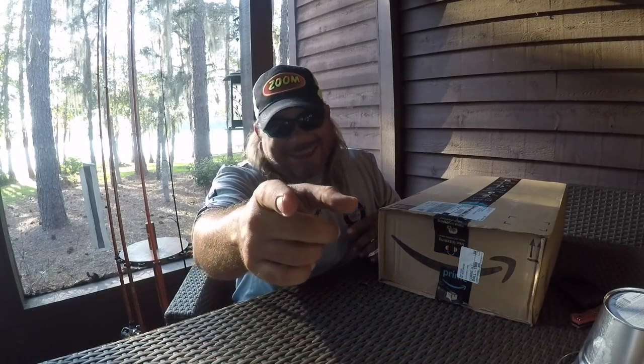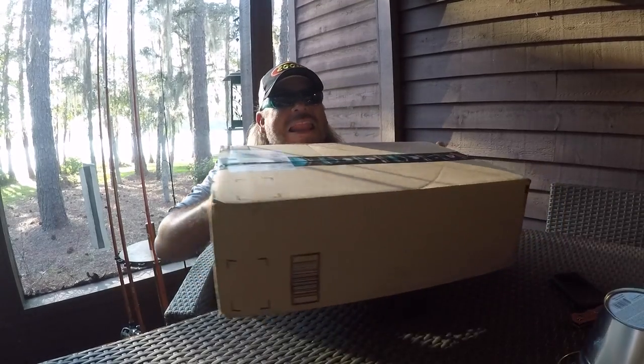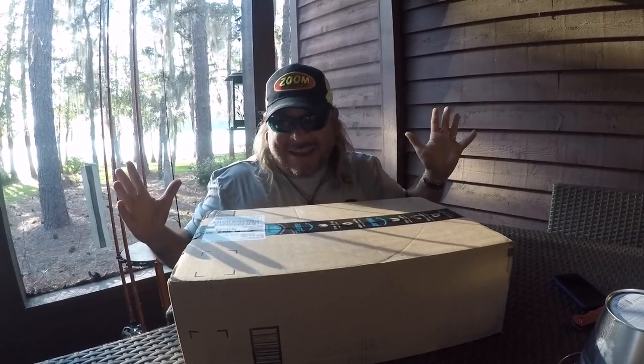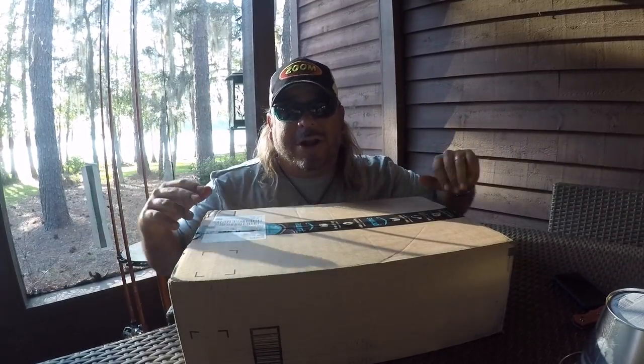Hey folks, Captain Mikey here and today is an exciting day. You know why? Because it's unboxing day. I love delivery day. Nothing better than when you know you've got an awesome package ready for you to open. And today's package — it's extraordinary, guys.